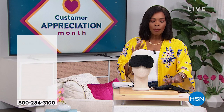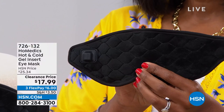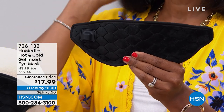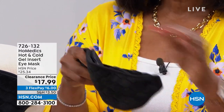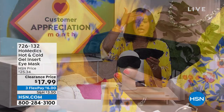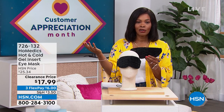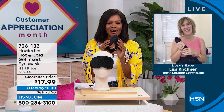We're starting off with something from HoMedics — an eye mask. When it comes to this eye mask, whether it's just soothing heat or soothing coolness, it can help depending on the situation you're going through. Isn't it wonderful to have a mask that's comfortable, beautifully made, that can be hot or cold, and can give you that soothing nature — like a cold hand on a warm head? You've got it for $17.99, normally over $25, on FlexPay. Our health and wellness expert Lisa Kirshner is joining us with more great things from HoMedics.